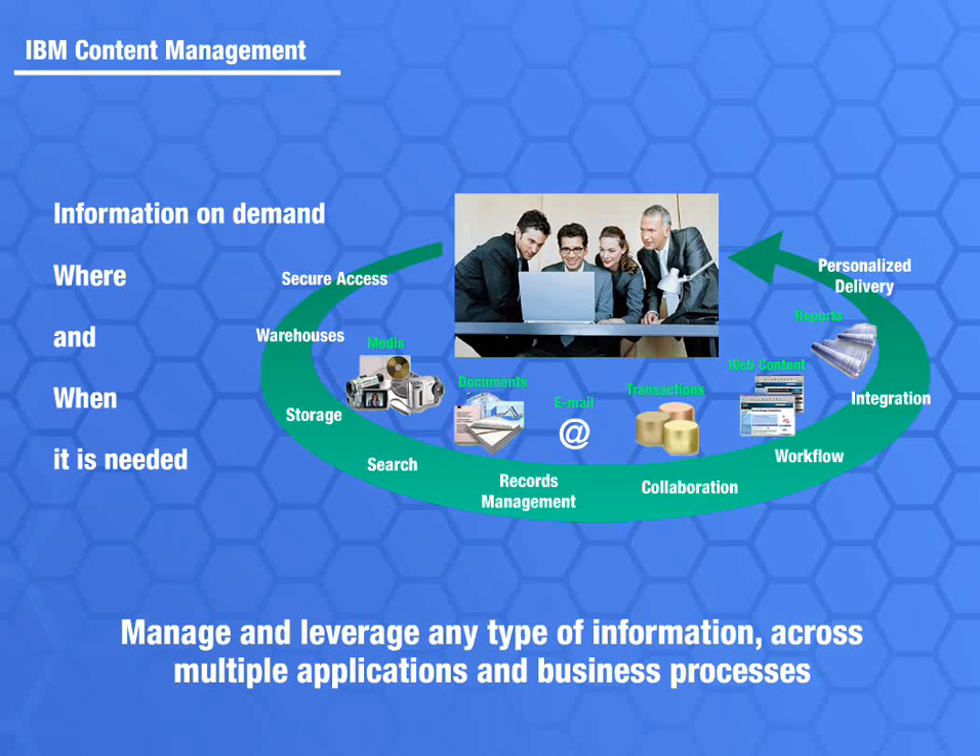IBM's content management portfolio delivers a complete solution, from capturing the information, to managing it securely in a scalable, high-performance environment with complete backup protection, to sharing it for better collaboration and productivity across the organization.